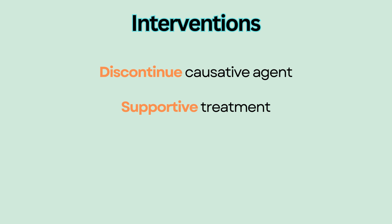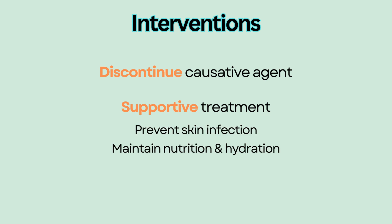Supportive treatment includes providing wound care to prevent skin infection, maintaining nutrition and hydration, and managing pain.